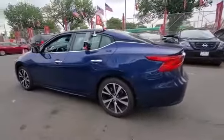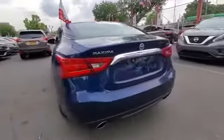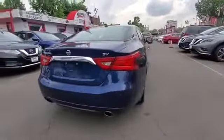Heated side view mirrors, leather seats, backup camera, power driver seat, and power passenger seat.